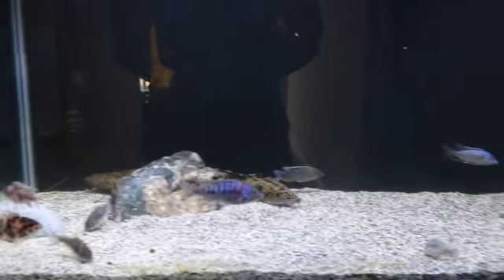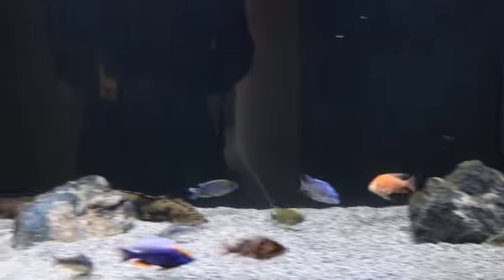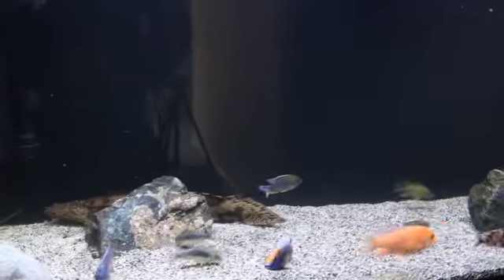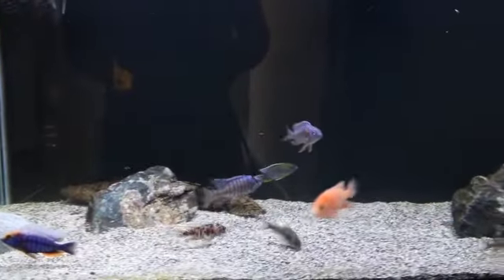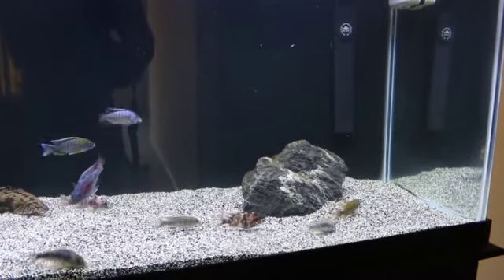I can't wait to get the rest of my fish in; that will happen whenever I place another order. I haven't done that yet, but I am worried about my bicher. He's been pretty good — he's only eaten two fish throughout the time I've had him, and those fish were on the verge of dying. But you still worry when you start putting a ton of money into a tank; you don't want something in there that can eat your fish.